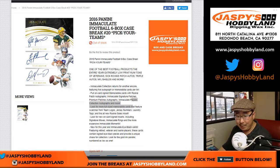Good afternoon, everyone. Happy Friday. Joe for jazbeeshobbyland.com with 2016 Immaculate Football, a full case. Pick your team, number 20, from jazbeeshobbyland.com.